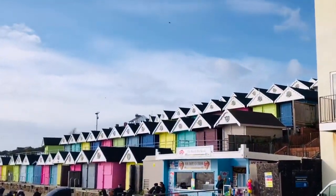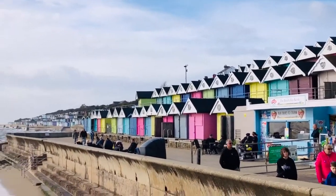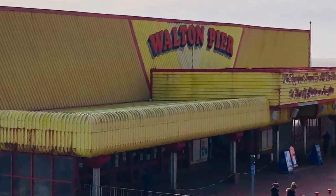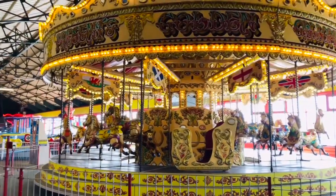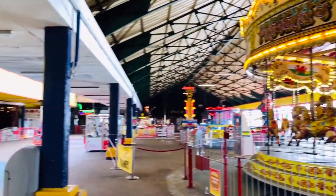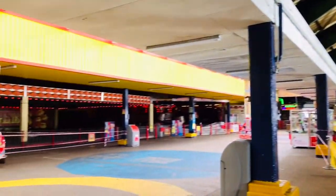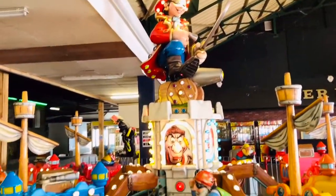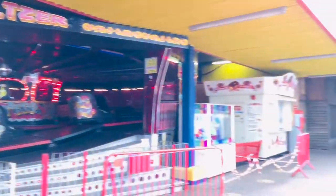Look at these beautiful beach huts. Sadly we arrived too early so all the rides were closed. It was hard looking at all these rides without getting to go on them.